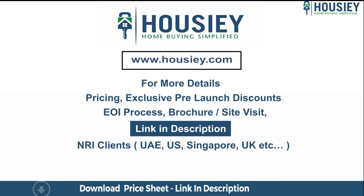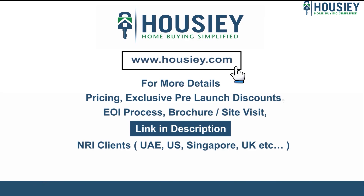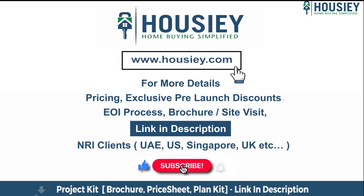At last, if you liked this video and want to watch more such new launch teaser videos, subscribe to our channel, Howzee.